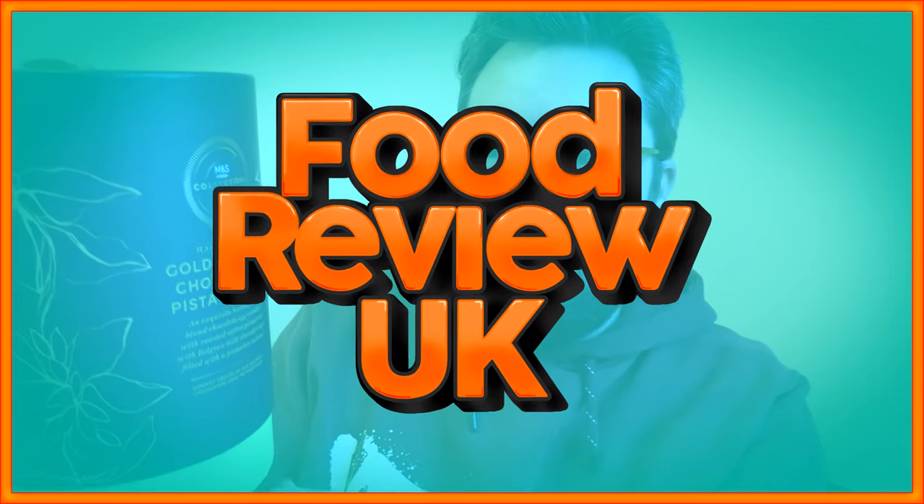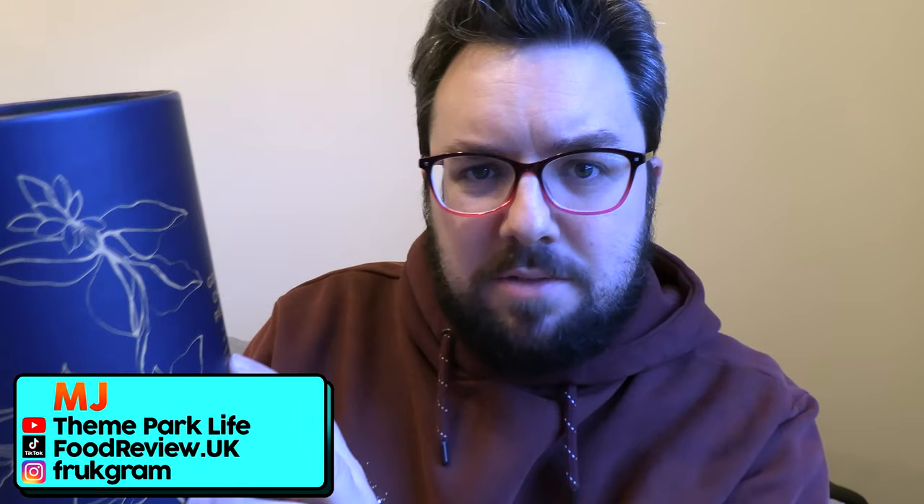This is from the M&S Food Collection. It was £15 — that's a hell of a lot of money. But this is a golden blonde chocolate and pistachio egg. Let's review it. Hello everyone, welcome to Food Review UK. My name's MJ.